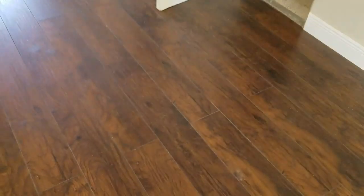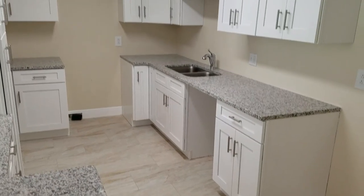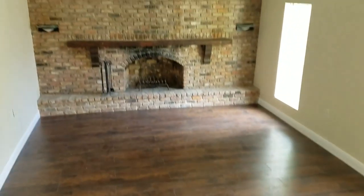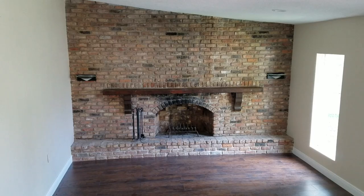Looks like it is newly remodeled. You have your immediate living room area and a dining room, brand new kitchen, new cabinets, granite countertops. It doesn't look like there are any appliances. And we have this fireplace step-down living room which I really dig. This is really, really nice.